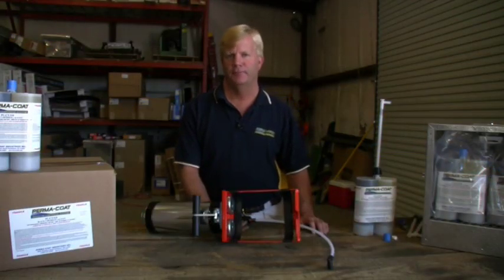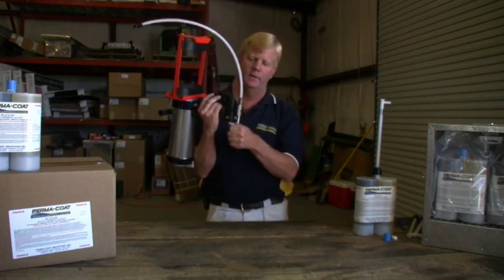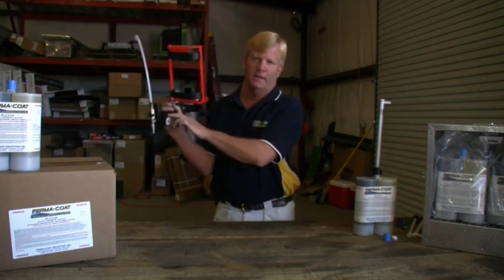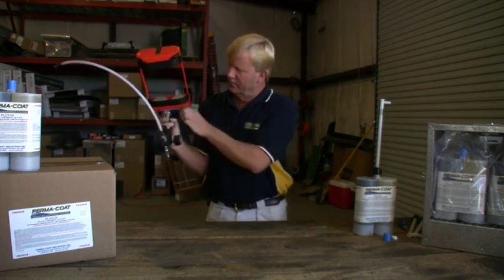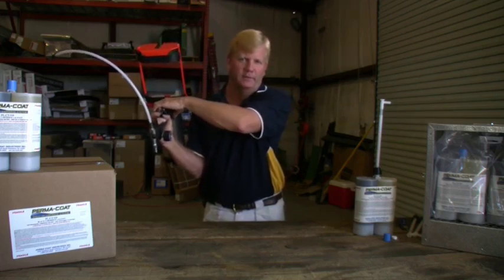I want to show you some of the features of our spray gun. You've got your air intake, where you hook your air hose. You've got your atomization valve, which gives you your air pressure to your spray tip. You've got your adjustable regulator — we'll be setting that at 90 pounds. You have your trigger, and then you have your forward and reverse switch. We'll go over that in a little more detail in a few minutes.